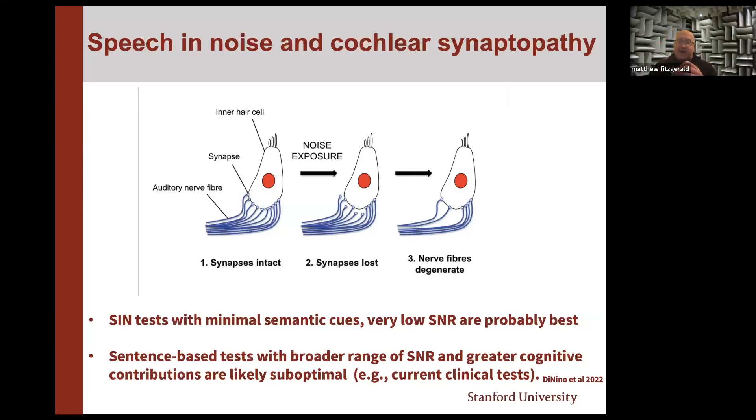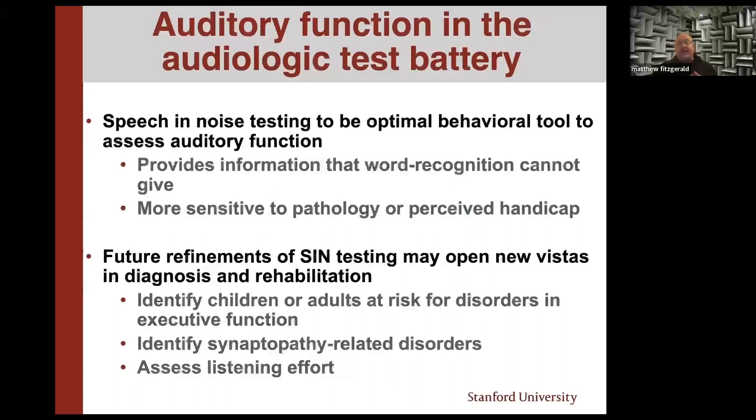My hope is that we get to a world within audiology where speech and noise is the default, and when we pick our speech-and-noise test, we do so depending on what sort of pathology we suspect. If we're concerned about executive function, about how people are doing in their day-to-day life, or about listening effort, we might pick something with some semantic or contextual factor. Conversely, if someone has really good hearing but still feels difficulty in noise, we'd pick a test with less context, more phonemes, and low signal-to-noise ratios — tailoring the approach to the needs of the patient.